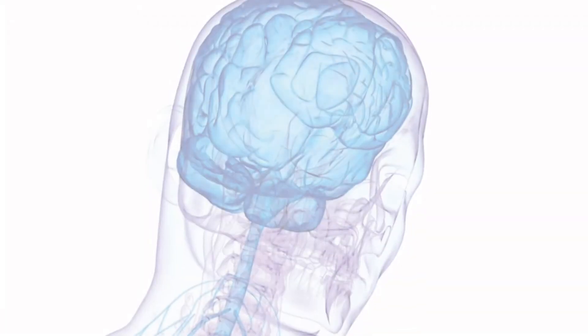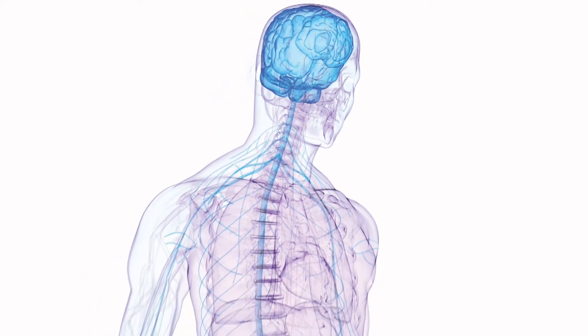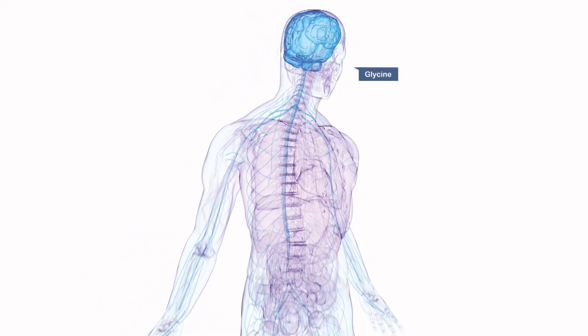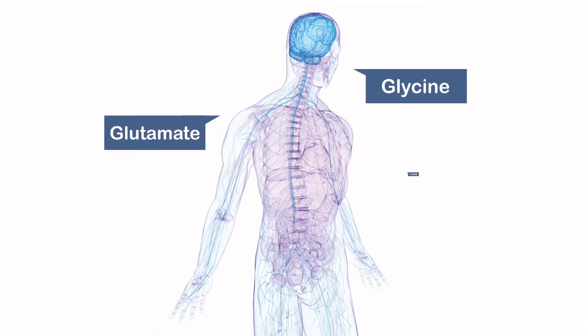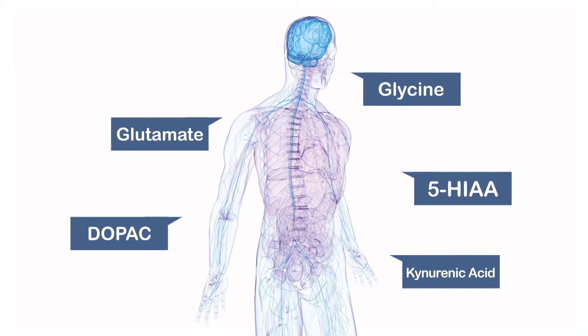The nervous system does not work in isolation — it works together with your immune and hormone systems. Because these systems are connected, a test of nervous system markers can provide valuable information about these other systems.